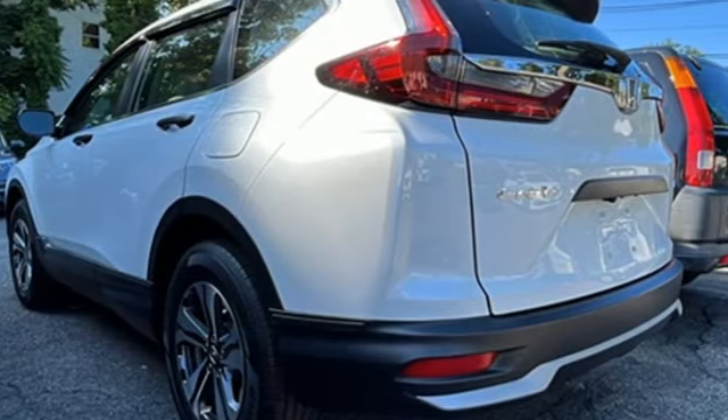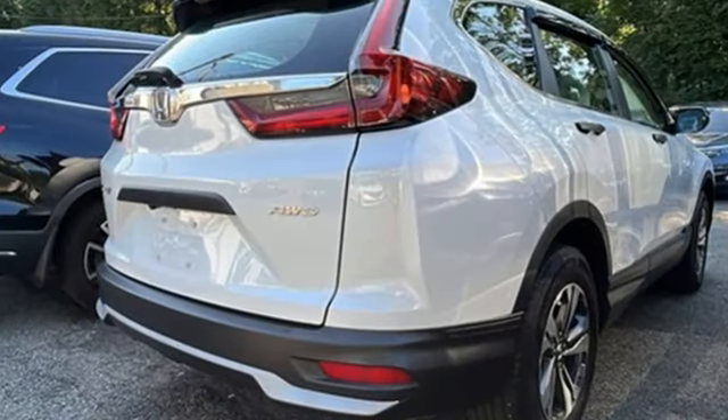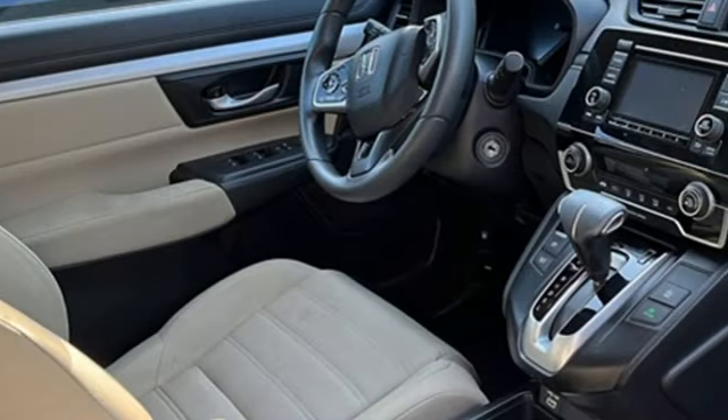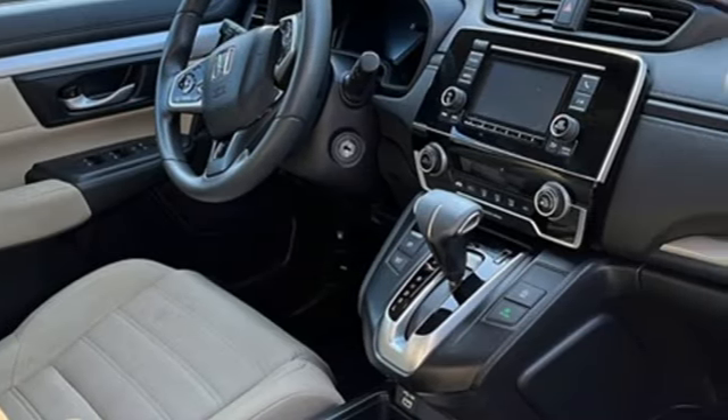Honda's created some of the most admired vehicles on the planet. They say a journey of 1,000 miles begins with one step. Well, in this case, it begins with a test drive. Start your next adventure today.